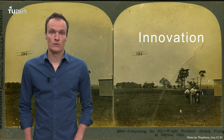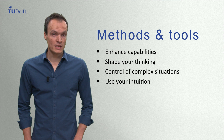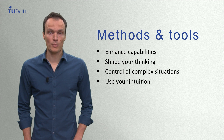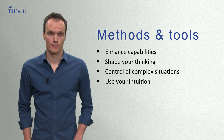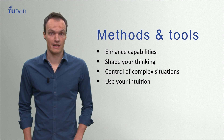In this course we introduce you to the knowledge, methods and tools that you need to master that process. We use those methods and tools as means to expand your capabilities, to shape your thinking, and to allow you to have more control over complex and uncertain situations that are inherent to design. And when we say control, we also mean knowing when to lose control, when to let intuition kick in.